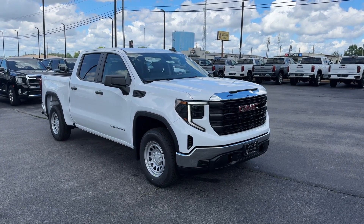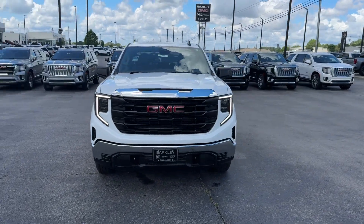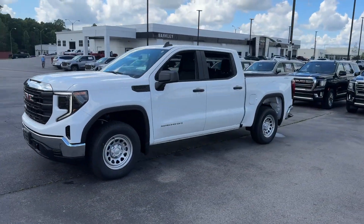2024 GMC Sierra 1500. This pickup truck offers two full rows of seating for premium comfort, in addition to its fantastic fit and finish.